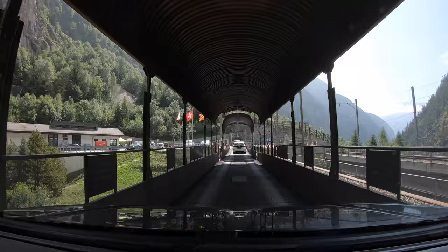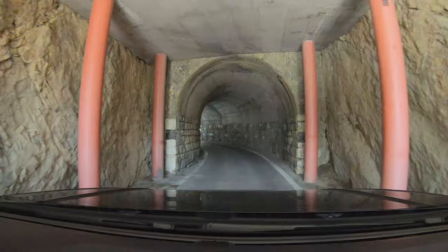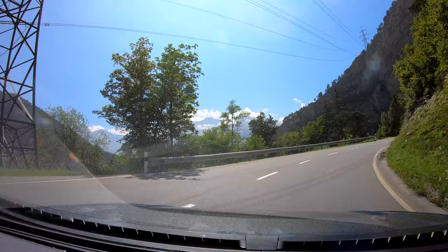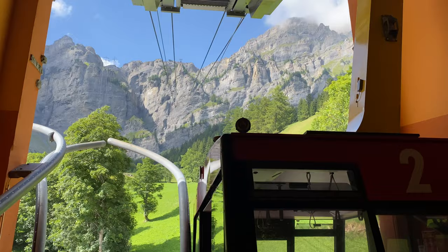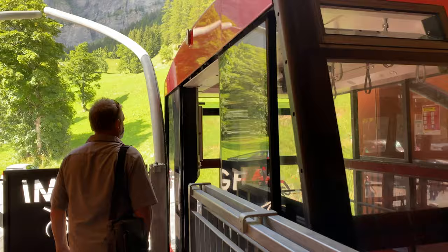The drive from Grindelwald to Lukerbad is approximately two and a half hours and is quite an adventure. If you're not used to mountain roads you may be a little nervous, but you can easily get a Swiss travel pass which offers unlimited travel by train, bus and boat all around Switzerland. Lukerbad is such a pretty town to spend a day or two in between hiking in the mountains. It's known for its thermal spas and there are cable cars you can go up for some fantastic lookouts. You can spend even more time hiking here, or just relax at the spa and get a massage.